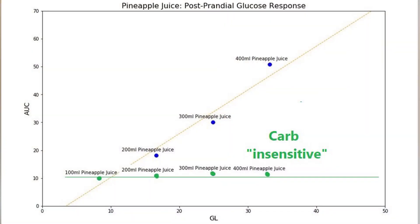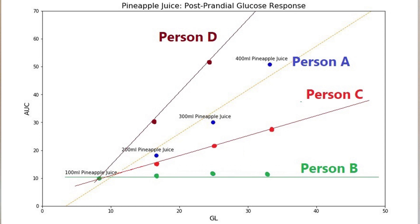Now my results might not be your results. A study of 800 people found that roughly 1 in 20 were carb insensitive, meaning their blood glucose had the same behavior for different portion sizes. They also found that the gradient or steepness of the line varies depending on the individual, so some people can have higher carb meals without a huge reaction while others are really sensitive to portion size.